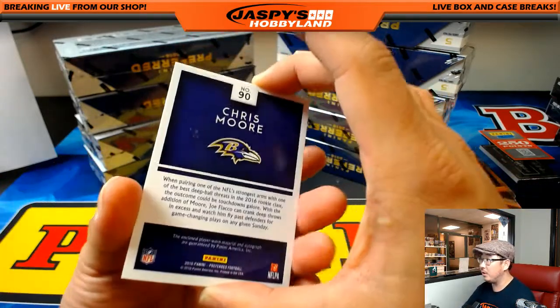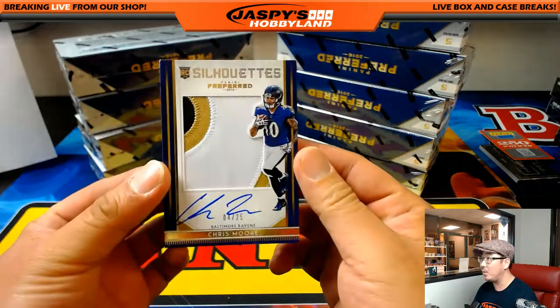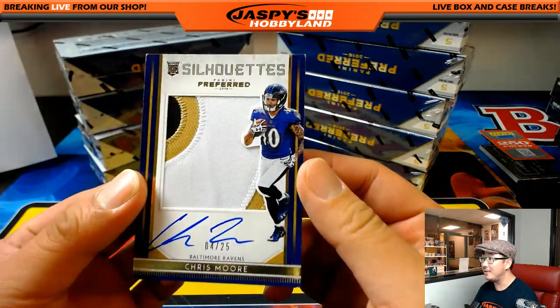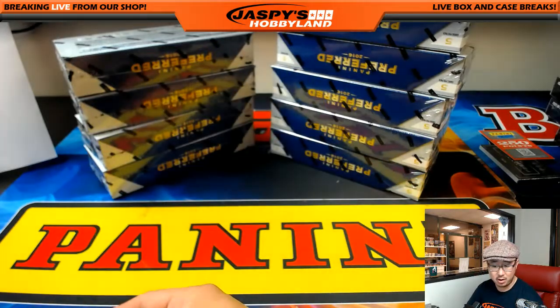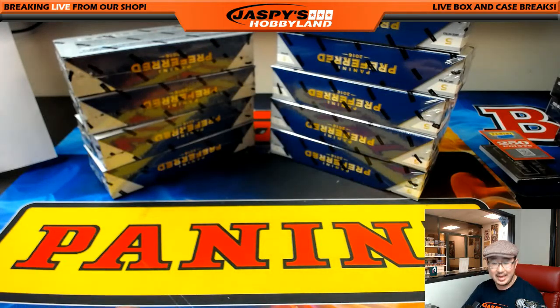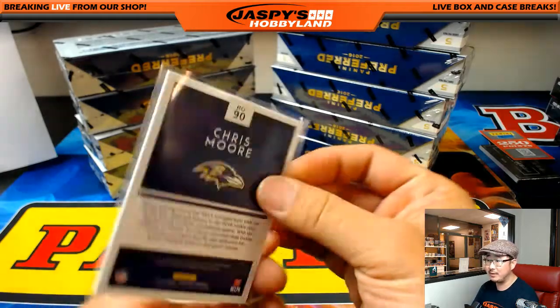As you can see by the bird right here, Chris Moore is your silhouette auto, 4 out of 25. The out-of-25s always have nice patches. Nice on-card auto. Ravens — Ed Ahrens with the Ravens. Play like a raven today.